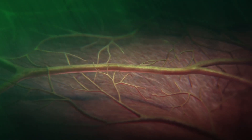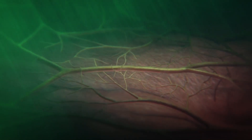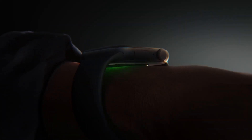Using sophisticated sensors and green LED lights, the watch can continuously scan your blood vessels throughout the day. These lights penetrate your skin and measure the blood flow patterns in your wrist, while advanced sensors track subtle changes in your blood vessel behavior.